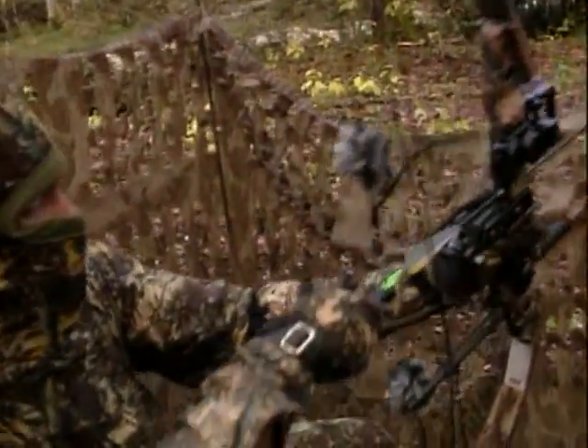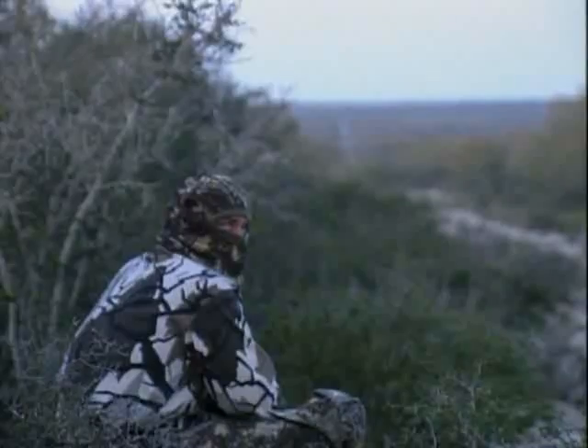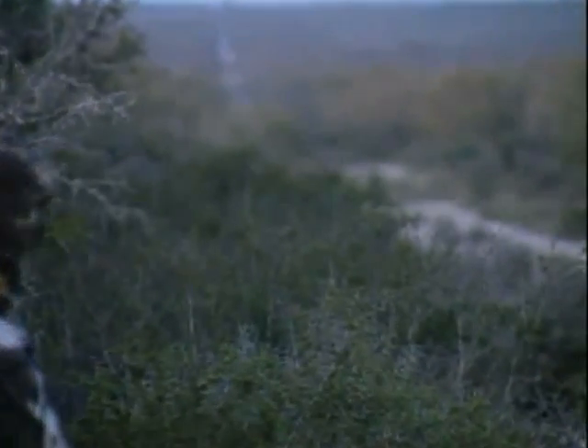There are manufactured blinds that you can use out of netting-type material that will conceal you quite well, although I find that for the most part a natural blind is the best way to approach a hunting situation.